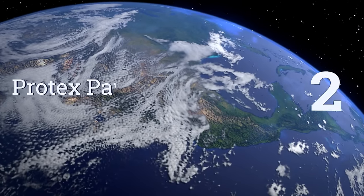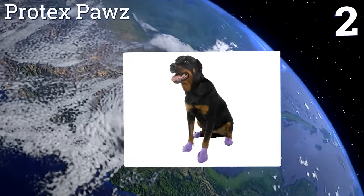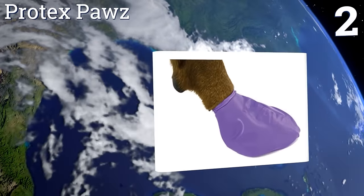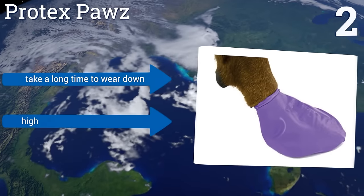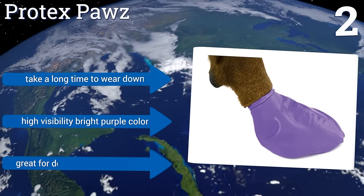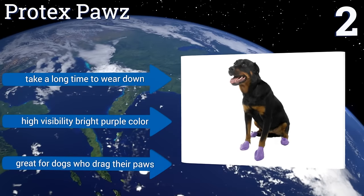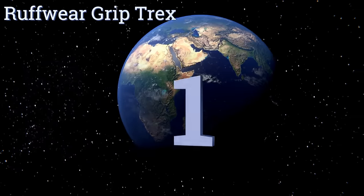At number two, Protex Paws are made of rubber and have an elasticity to them which helps them stay on better for high activity dogs. They can also be rinsed off quickly and easily and then just hung up for air drying. Plus they're available at a budget friendly price, take a long time to wear down, and come in a high visibility bright purple color. They're great for dogs who drag their paws.